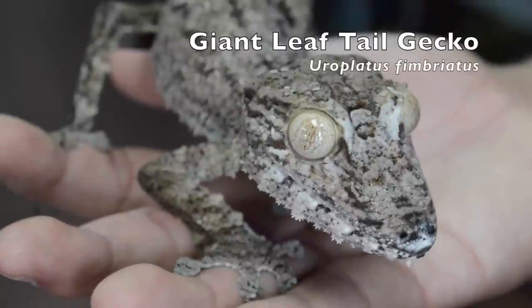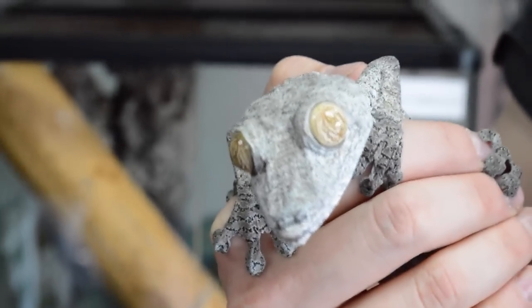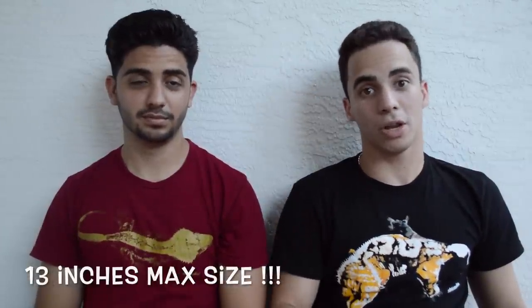The next species is Europlatus fimbriatus, the giant leaf-tailed gecko. These guys are amazing — when you hold these animals, they're like nothing you've ever held before. You feel the lamellae under their feet, the big bulging eyes — not to be compared to any other animal. The Europlatus fimbriatus can max out around 13 inches, and they're a little bit harder than the other leaf-tail geckos. They actually withstand slightly higher temperatures, reaching 78 to 80 degrees during the day — that's totally fine.